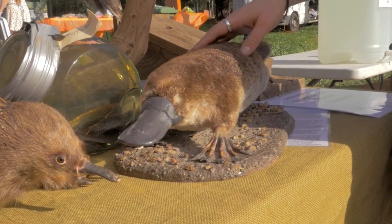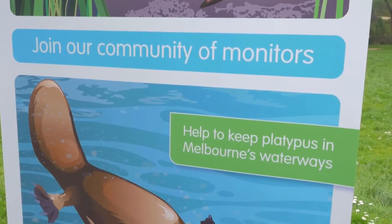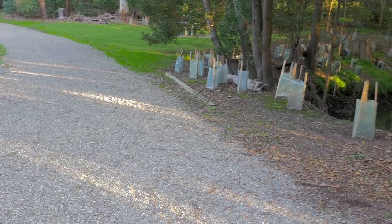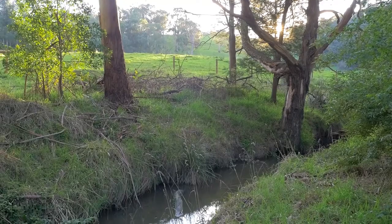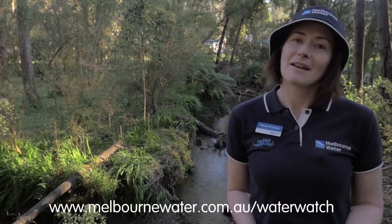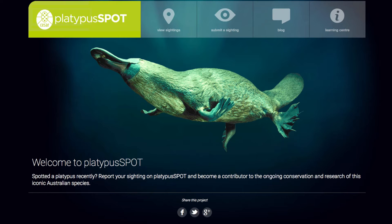Part of the Water Watch program at Melbourne Water is to engage with the community and help them understand how they can help platypus. Melbourne Water also looks after our waterways through revegetation programs, environmental flows, fencing, and working with landholders on river frontage projects. If you would like to participate in a platypus spotting session, you're welcome to contact Melbourne Water, or go to the platypusspot.org website.